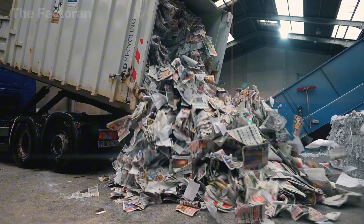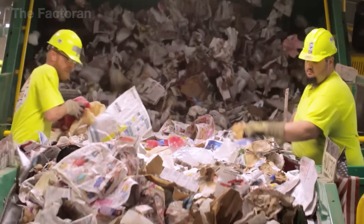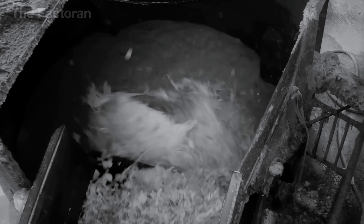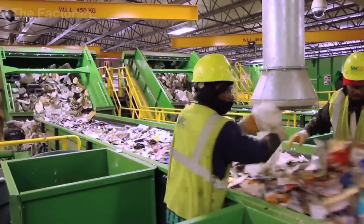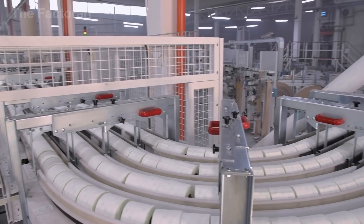But here's the good news: paper can be recycled up to 7 times before it becomes unusable. Join me inside one of the largest paper recycling plants in the United States, where hundreds of tons of old paper are reborn every single day, transformed into smooth, bright white rolls of toilet paper, ready to be used in everyday life.